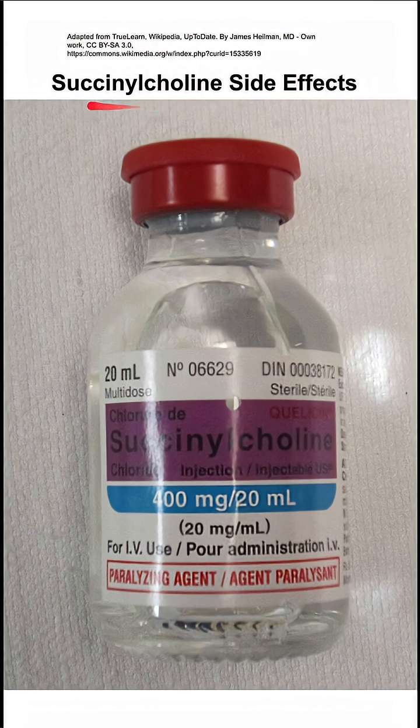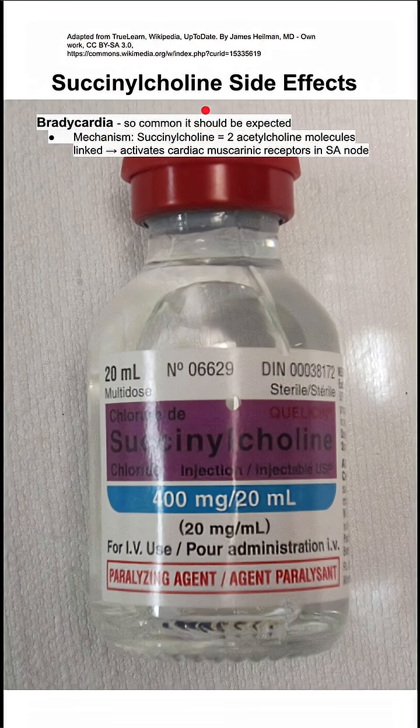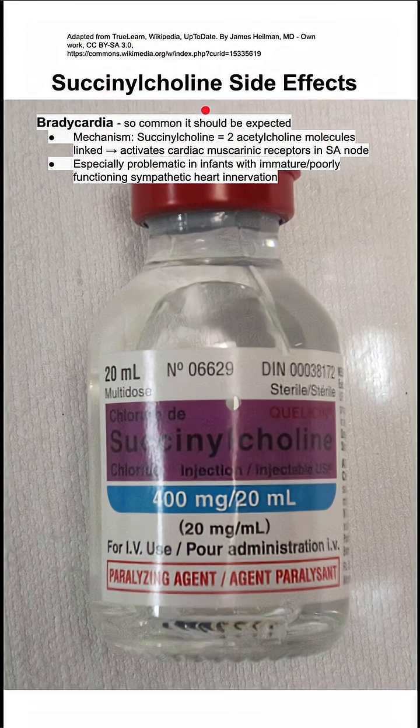Here are some notes on the side effects of succinylcholine. This is a depolarizing muscular blocker. The most common side effect is bradycardia. The mechanism here is that succinylcholine is made up of essentially two acetylcholine molecules linked together, and these can activate cardiac muscarinic receptors in the SA node.